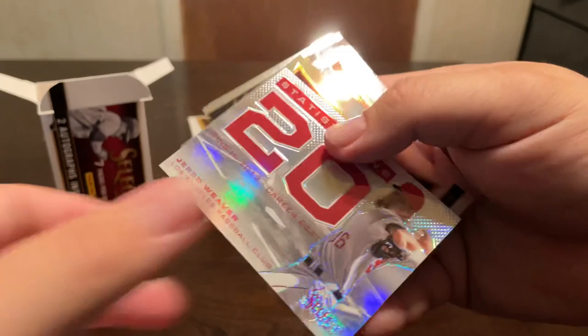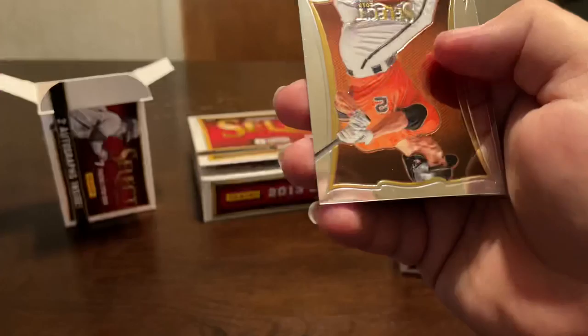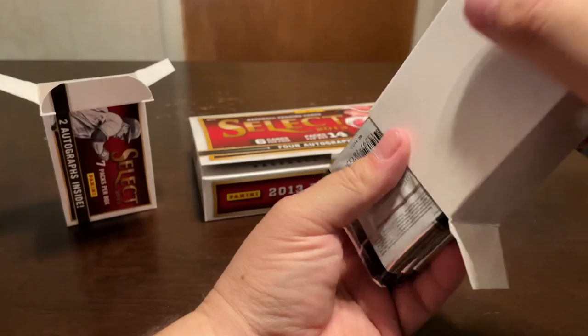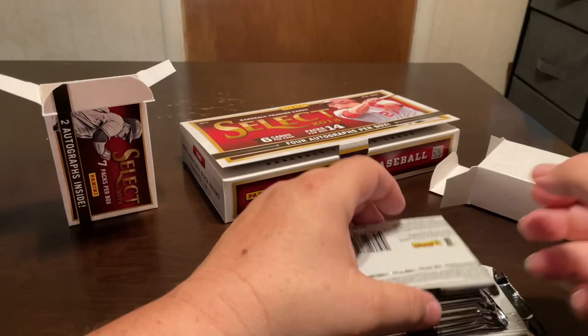Not much of a first box unless we get some kind of Trout in this. R.A. Dickey, B.J. Upton, and then a Jared Weaver statistics prism, a Jordan Zimmerman, J.J. Hardy, and Bartolo Colon.